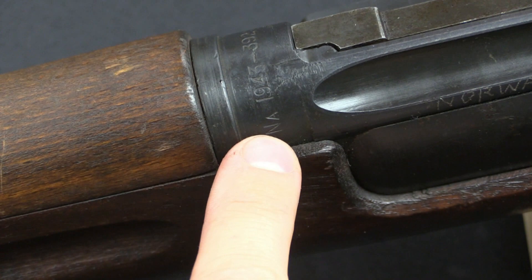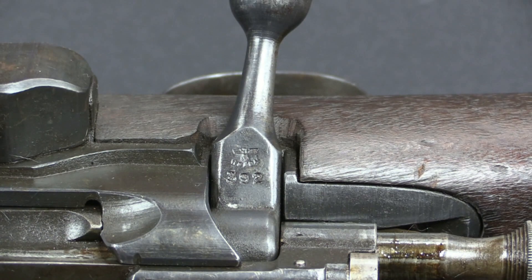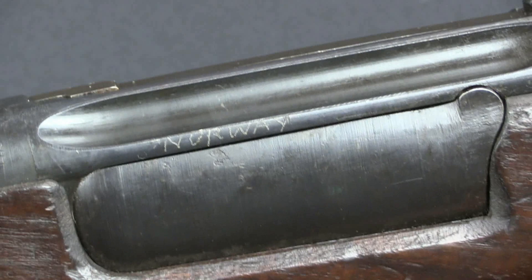Let's start here with the receiver. We have our N-A prefix, our 1943 date — you will also find 1944 — and then serial number 392. Then we have a pair of German Waffen-Amt eagles. You will also find a serial number and a Waffen-Amt on the bolt stem, right there. Interestingly, on this one someone has decided to scratch the word 'Norway' into the side of the receiver, just in case you forgot where these were made.